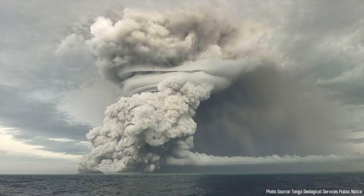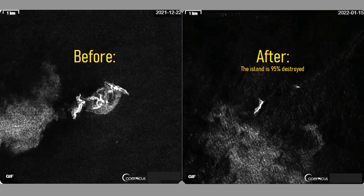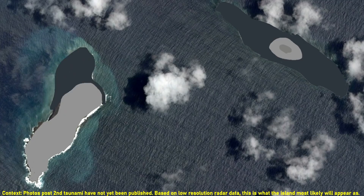Now that the eruption appears to be over, or at least decreased for the moment, we can take a look at what the island on which this volcano is based now looks like. Although ash particles may be obscuring radar telemetry, it appears that more than 95% of the original 4-kilometer, or 2.5-mile-wide, island from January 13th has been destroyed. Not only was all of the central edifice of ash which connected two more sturdy islands destroyed, but the majority of the northeast and parts of the western island are also gone.